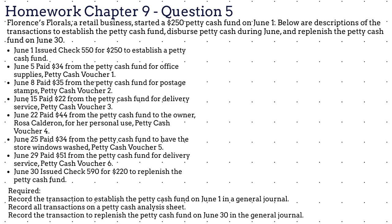Lastly, we have question number 5. Florence's Florals, a retail business, started a $250 petty cash fund on June 1. Below are the transactions: June 1, issued check $550 for $250 to establish a petty cash fund. June 5, paid $34 from the petty cash fund for office supplies, petty cash voucher 1. June 8, paid $35 from the petty cash fund for postage stamps, petty cash voucher 2. June 15, paid $22 from the petty cash fund for delivery service, petty cash voucher 3.